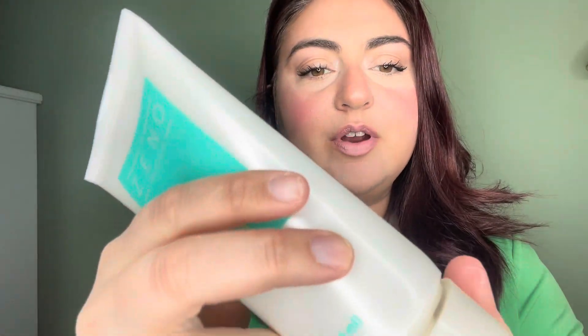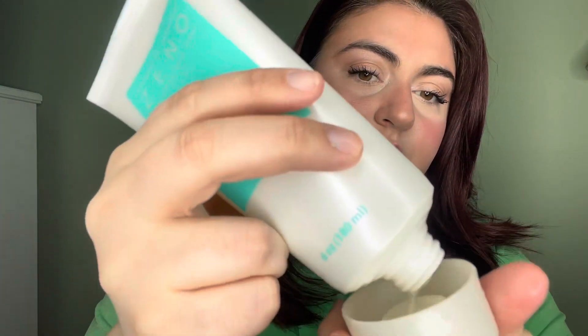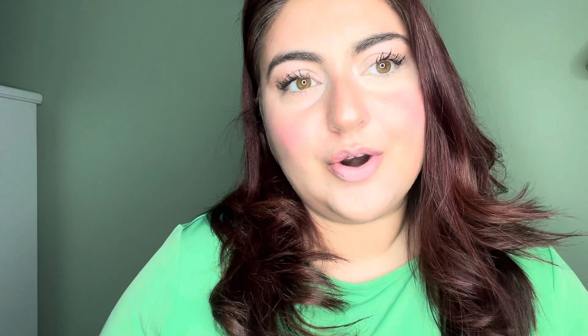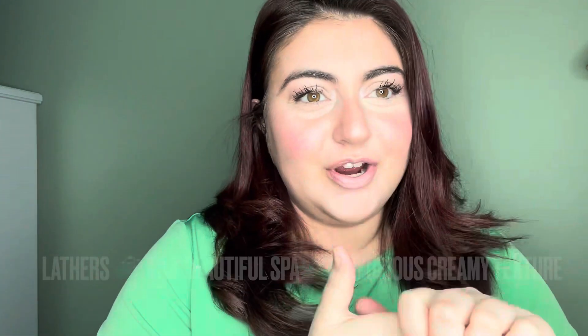The texture is this very liquidy type of texture, and then once it hits the warm water and you lather it into your hands, it's this luxurious spa experience.